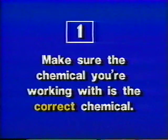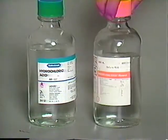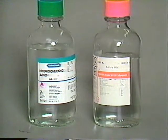Rule number one is make sure that the chemical you are working with is the correct chemical. Now that may seem obvious, but many injuries occur because people are in too much of a hurry to check a label carefully. This hydrochloric acid looks the same as this sulfuric acid. 56% acetic acid looks like 100% acetic acid. But confusing them could lead to a catastrophe. Be absolutely certain you have the right chemical of the right strength.